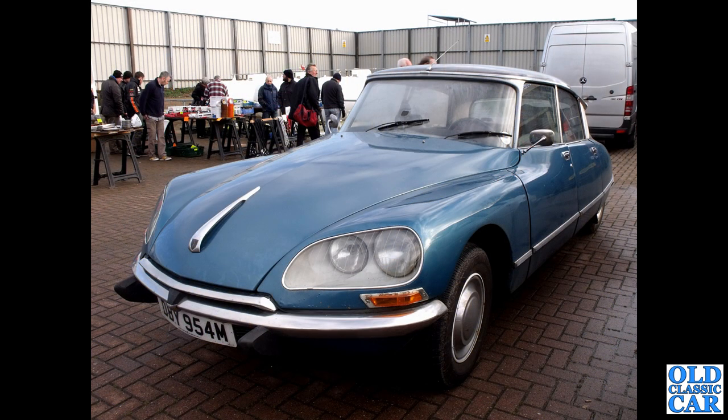Of course, if that was a bit too normal you could always opt for a Citroen DS, as someone did back in 1973 with this blue left-hand drive example. This was at a classic car gathering at Donington Park Racing Circuit quite a few years ago.